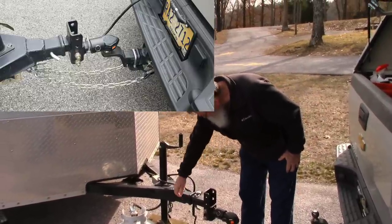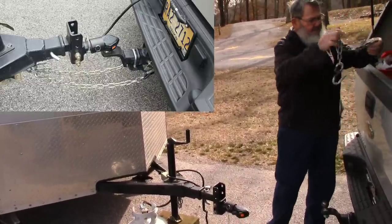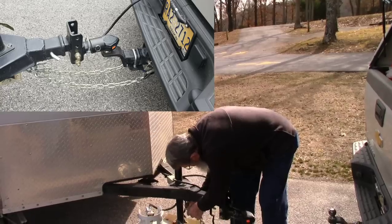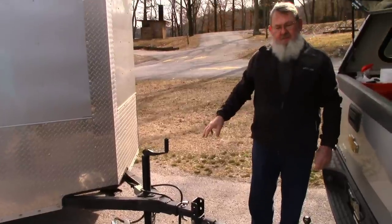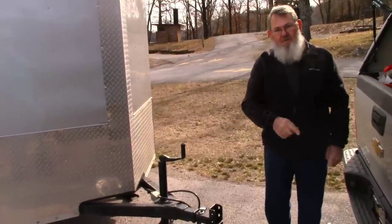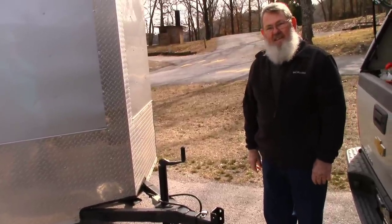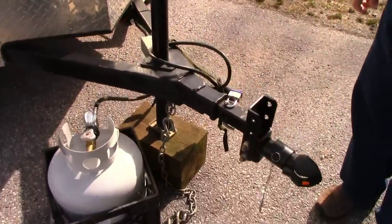The ball mount goes through the hole in the tongue. I've got my safety chains set up so I can take them off too — they just snap back on. Even if you've got safety chains on it without this, they can just wrap the chains around their ball and drag it off somewhere. So this is one of the best theft deterrents I've seen — they do have to jump through a lot of hoops if they wanted to take it away.